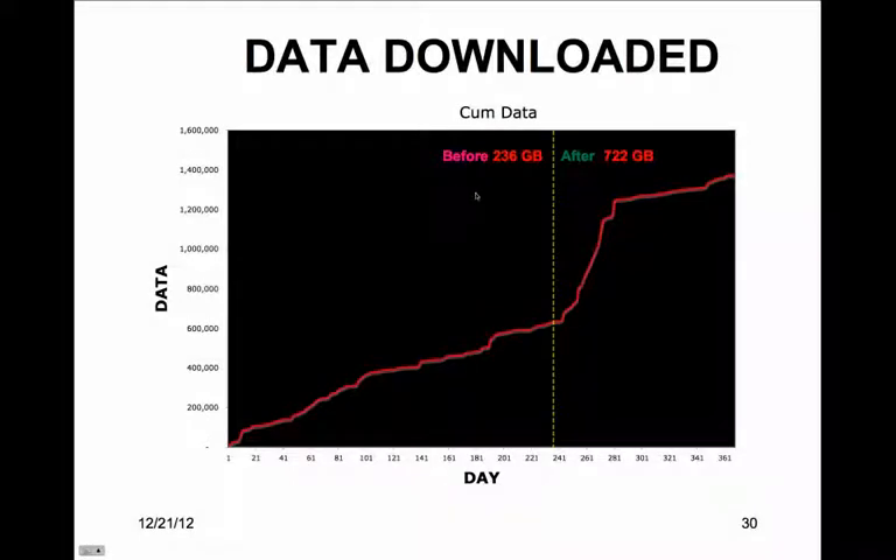Downloaded data shows the amount of data that was transferred between the server and the remote machines based on the data found on the server log. The impact of serving valid code was 486 gigabytes, a 206% increase in 115 days.